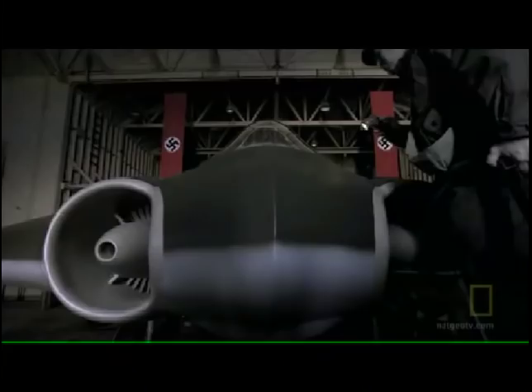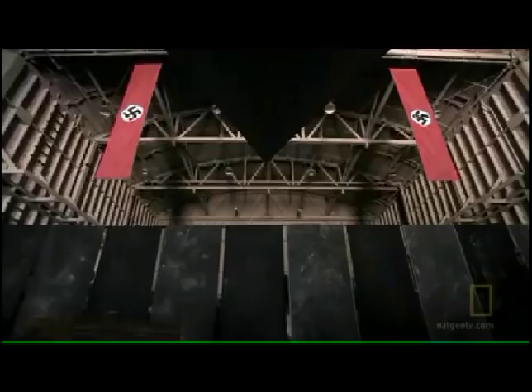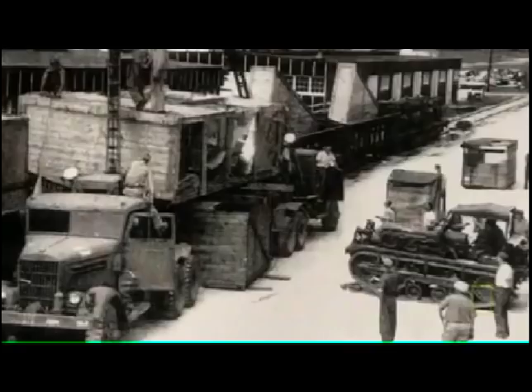The soldiers must have been stunned when those doors opened up, and for the first time they see this aircraft with its unearthly shape — something that no one had ever seen before — a jet engine powered wooden aircraft. It would have been impossible for them to clearly understand the magnitude or even the importance of what they had discovered.